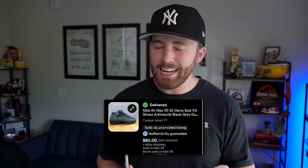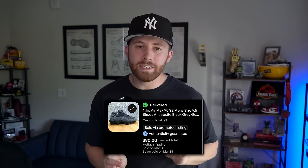At that same stop on half-off day we got a pair of Nike Air Max 95s — also half off — and we paid $45 for those. They ended up selling for $80 plus shipping, leaving us with a $20 profit.